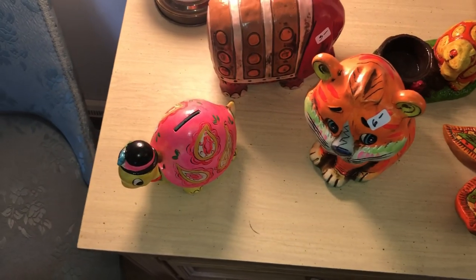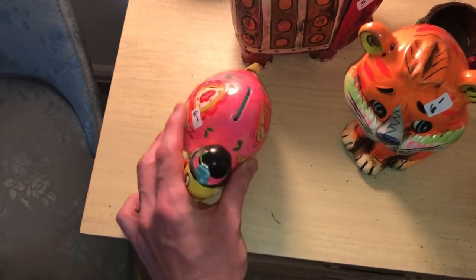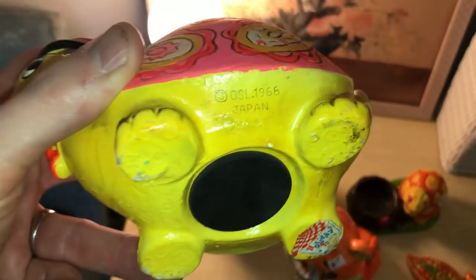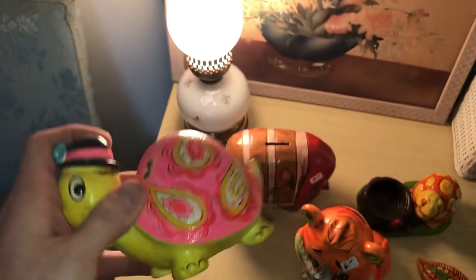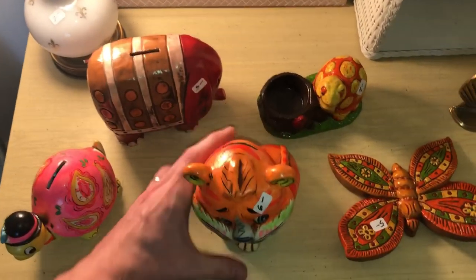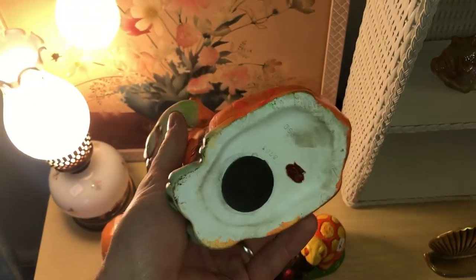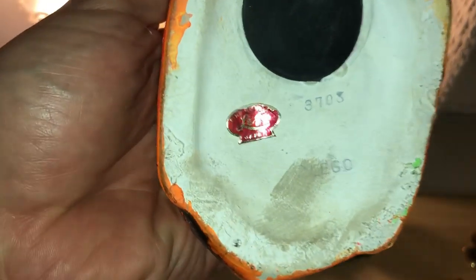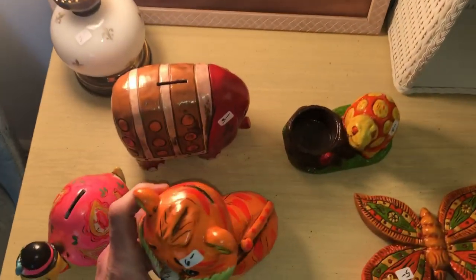These are some very cool Japanese pieces. I always say to look for Japanese vintage stuff. This turtle bank is pretty cool — you can see on the bottom it says made in Japan. I believe this was actually made by Lefton, who also made ceramic salt and pepper shakers. This tiger is probably the best one, it's really neat, also made in Japan. This one is made by Lego — not the toy company Lego, but a different company, spelled L-E-G-O, that makes some good vintage items. That's definitely one to look for.